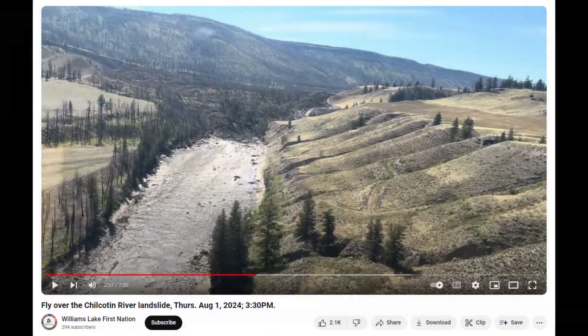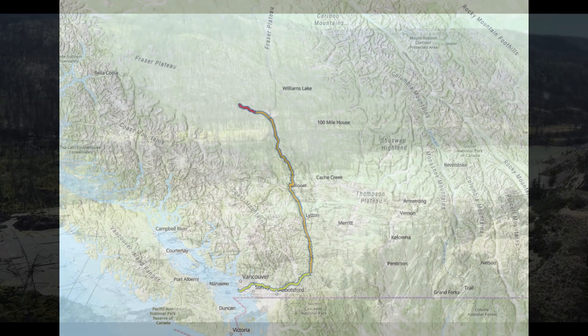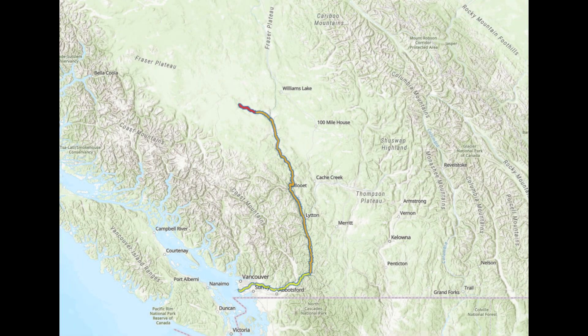Water could either rise over the landslide or create a fissure in the earthen barrier, causing it to collapse. Many trees and debris from a wildfire in the region are being held behind the landslide. Consequently, a 65km stretch of the Chilcotin River and nearby hills has been evacuated, along with a 314km stretch along the Fraser River.